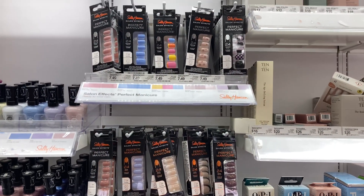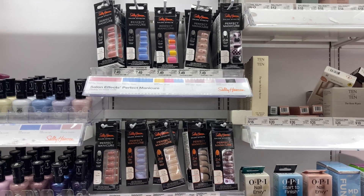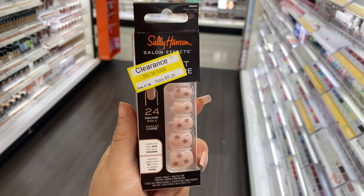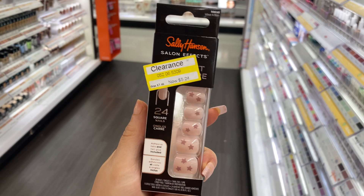They had the Sally Hansen press-on nails, and they even had one on clearance — so it's only $15.05. This is such a great deal; usually these nails are around $10.